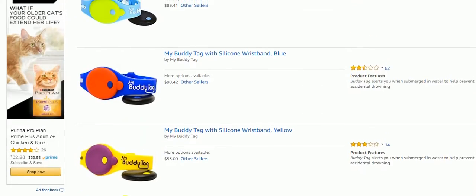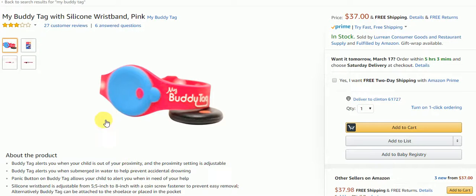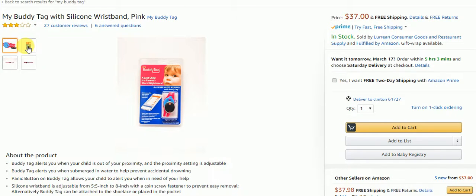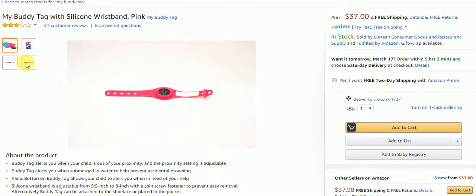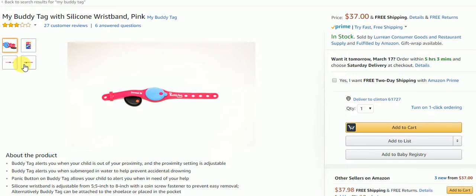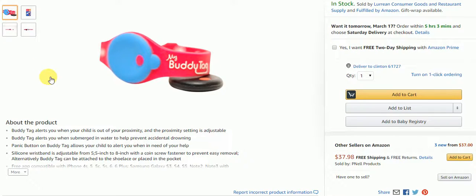Now let's take a look at the pink My Buddy Tag. It goes off when your child is out of your proximity, and the proximity setting is adjustable so you can set how far away you allow your kids to go. It can also submerge in water to help prevent accidental drowning — so if the child falls into a pool, it goes off. There's also a panic button on the buddy tag that allows your child to alert you when they need help. That is awesome — this is a very good device.